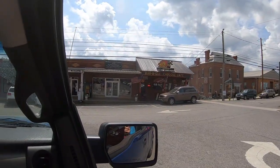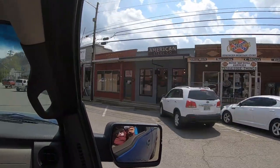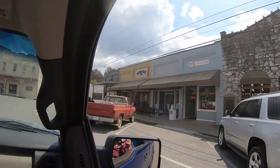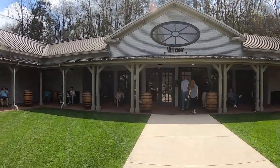Barbecue Caboose Cafe. We're just gonna go around in circles. N.T. Southern General Store. Jack Daniels Distillery Visitor Center.